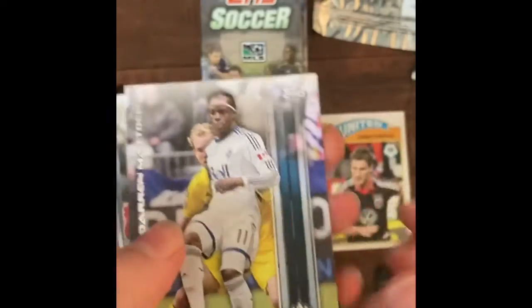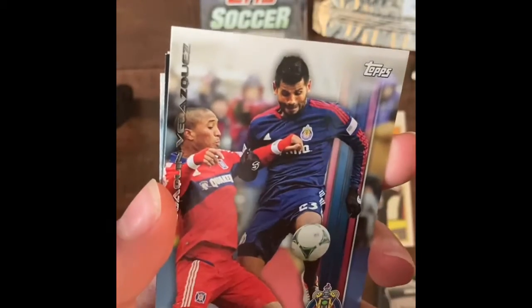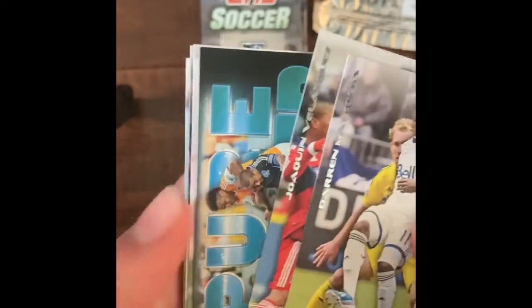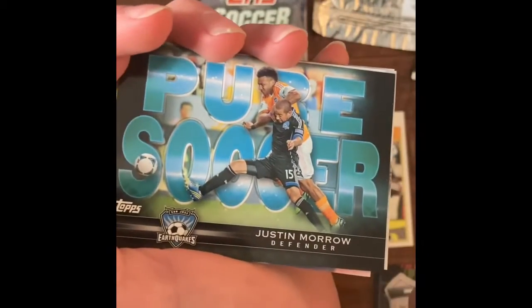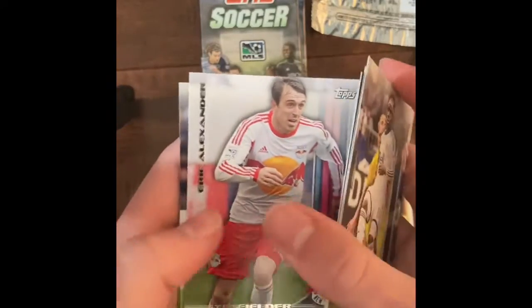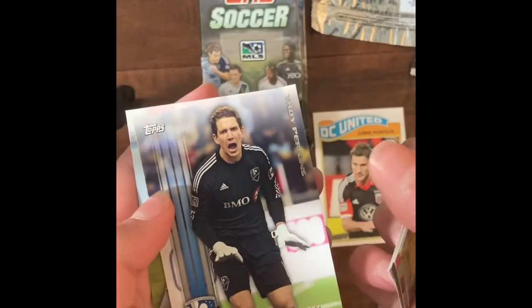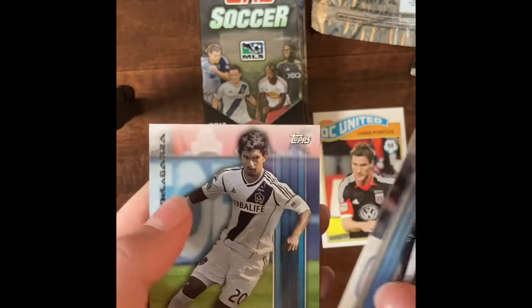Darren Maddox. Eric Alexander. Troy Perkins. And AJ De La Garza.